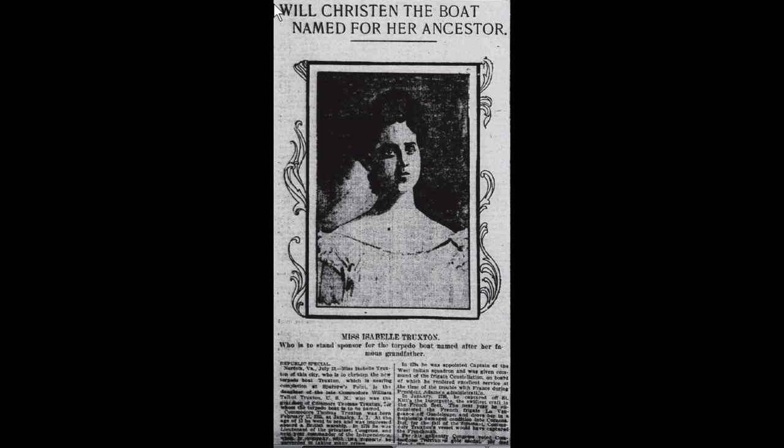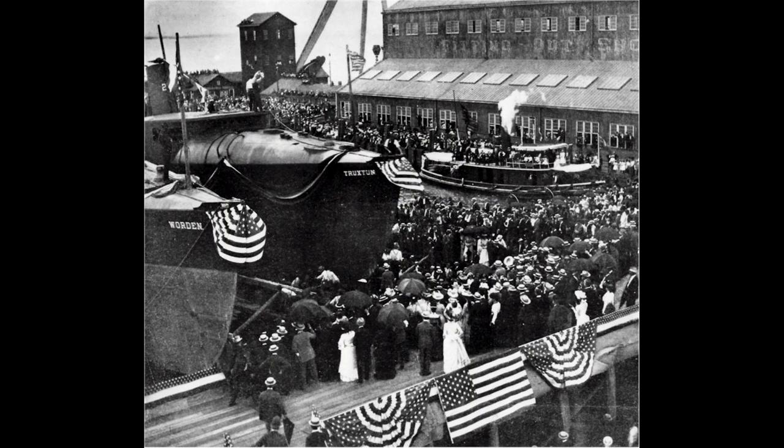Initially assigned to the Second Torpedo Flotilla, Truxton underwent trials and participated in maneuvers and exercises off the East Coast. It later joined the Coast Squadron, North Atlantic Fleet, engaging in target practice and undergoing repairs.